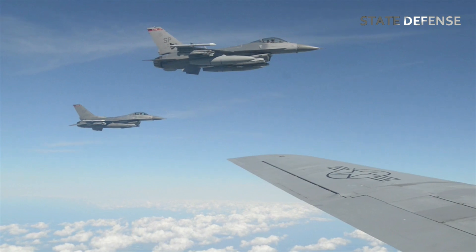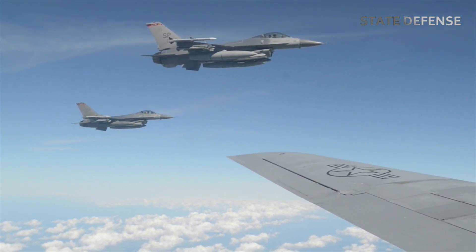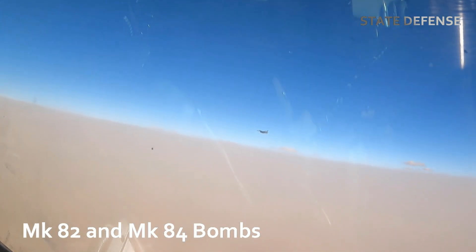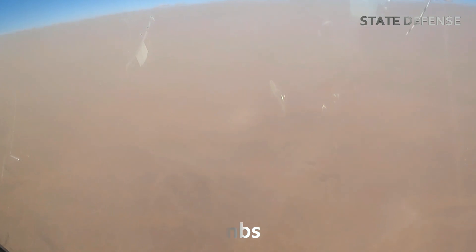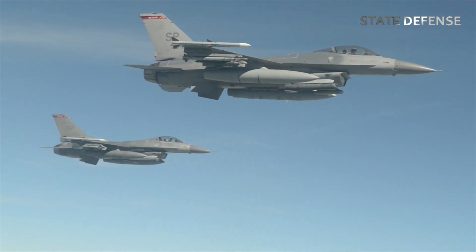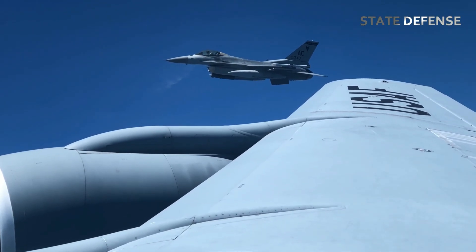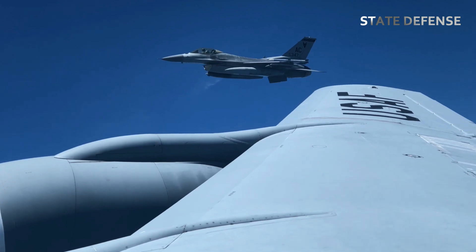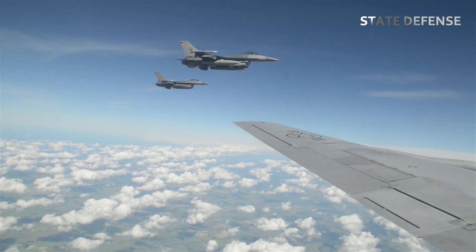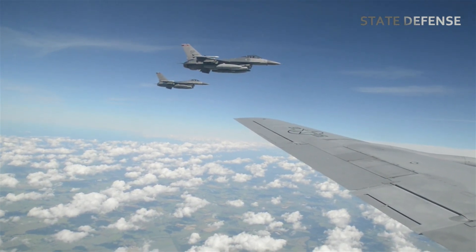The F-16 can carry a wide range of bombs, making it a versatile platform for bomb testing. Some of the commonly tested bombs include the Mk-82 and Mk-84 — general-purpose, unguided bombs that rely on the pilot's skill for accuracy, often used to test the aircraft's capacity to release and accurately drop dumb bombs in combat scenarios. The GBU-12 Paveway II is a laser-guided bomb (LGB) that requires a targeting pod to guide the bomb to its target using a laser beam.